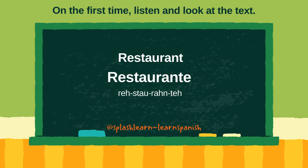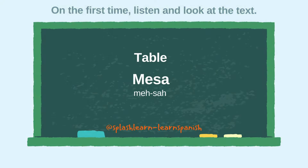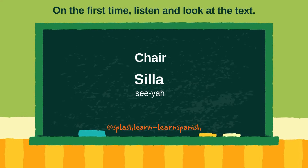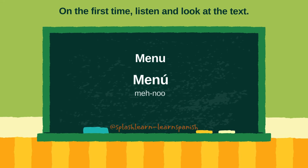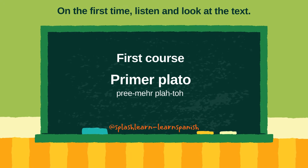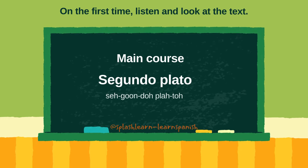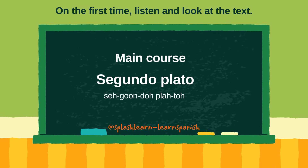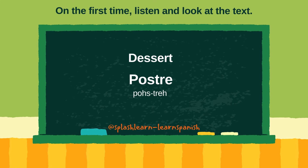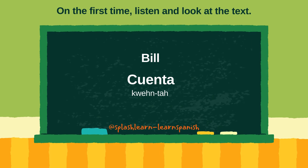Mesa. Silla. Menú. Primer plato. Segundo plato. Postre. Cuenta.